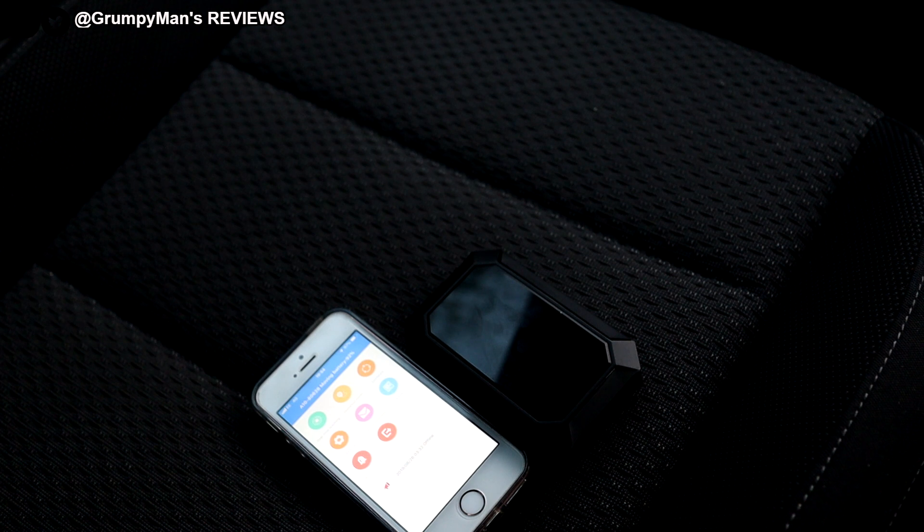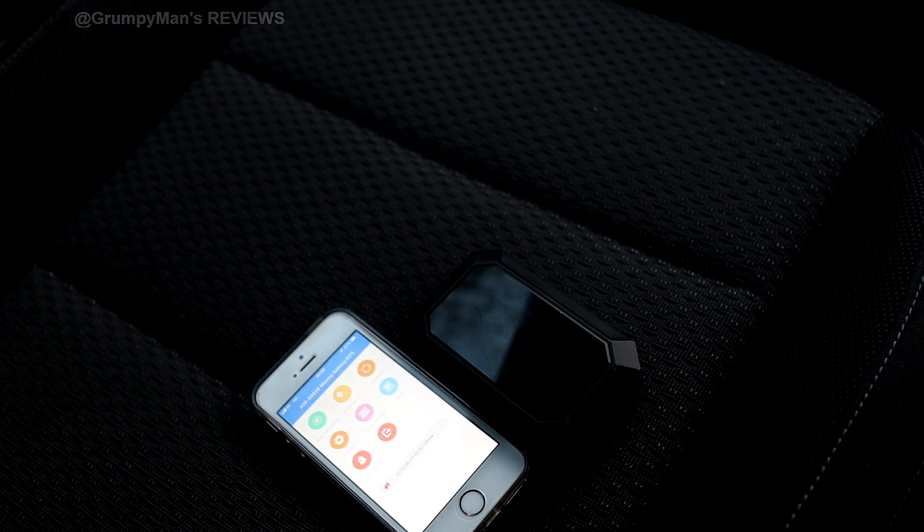There we are, my friends — that was the A10 GPS tracker for your car. Fantastic little product. Thank you very much for watching. I'll see you all in my next video.